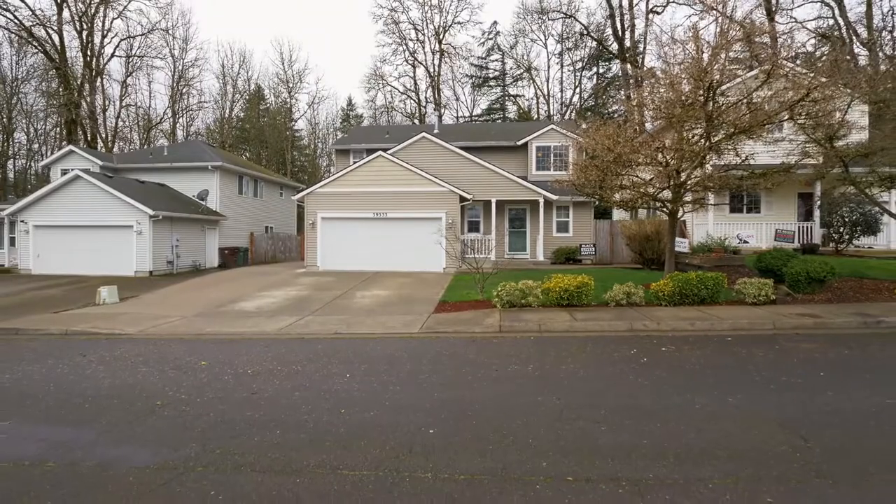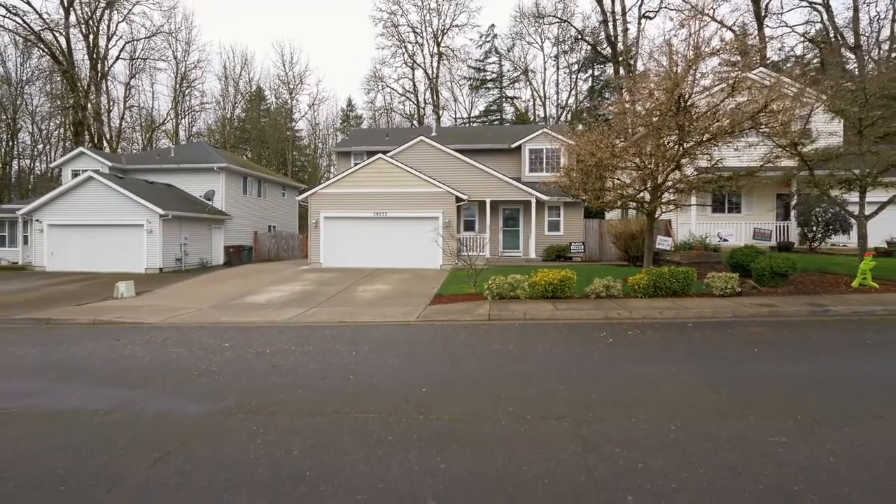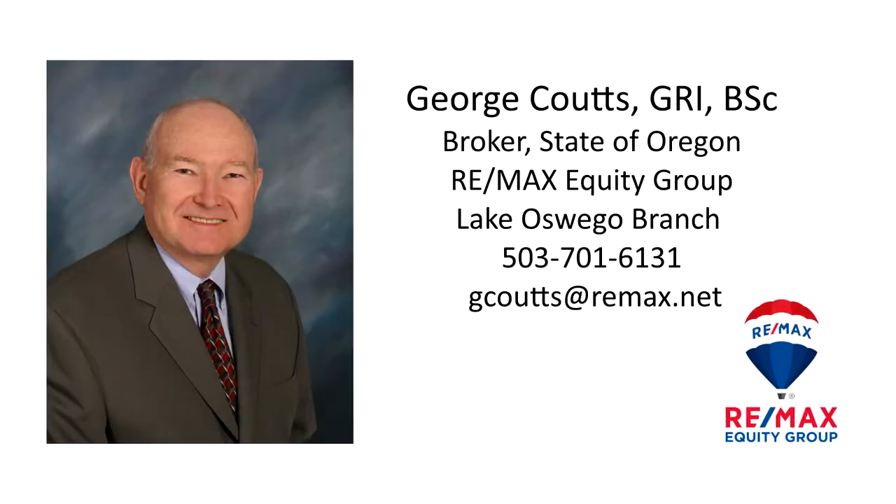It's all here on Darcy Street and ready for you to call home. This is just a preview — there's so much more for you to see. For more information or to schedule your own personal tour, please contact George Coutts with RE/MAX Equity Group at 503-701-6131.